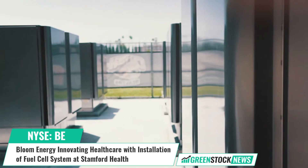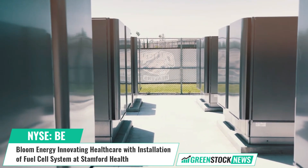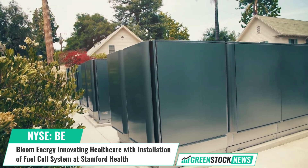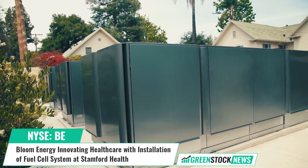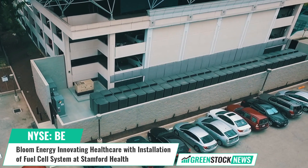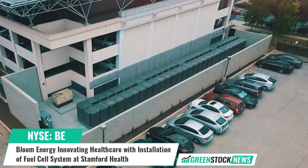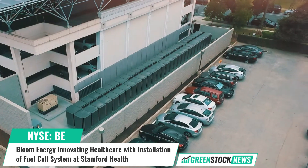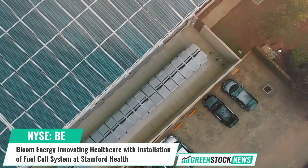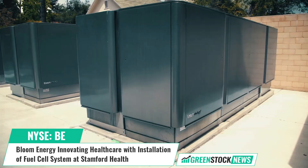These installations will provide Stanford Health staff with predictable, stable power, enabling them to offer high quality medical care to patients. Bloom's solid oxide fuel cells can generate electricity from a range of fuels including natural gas and biogas without combustion, reducing air pollutants such as nitrogen oxides and sulfur oxides. Ashley Shirk, Senior Account Executive at Bloom Energy, stated that Bloom's non-combustion technology reduces particulate emissions for local communities.